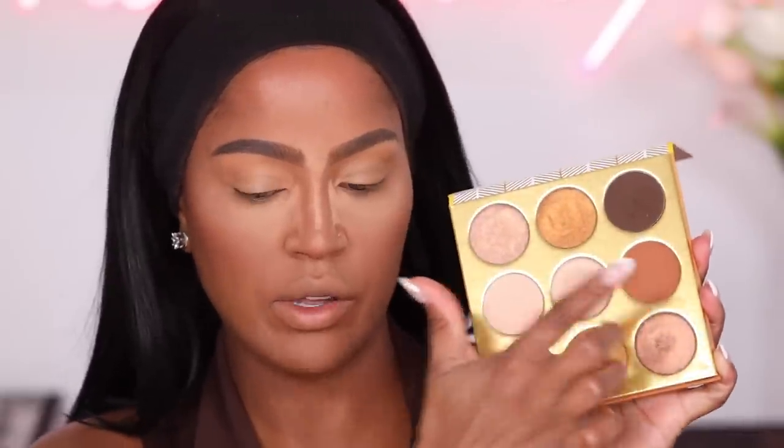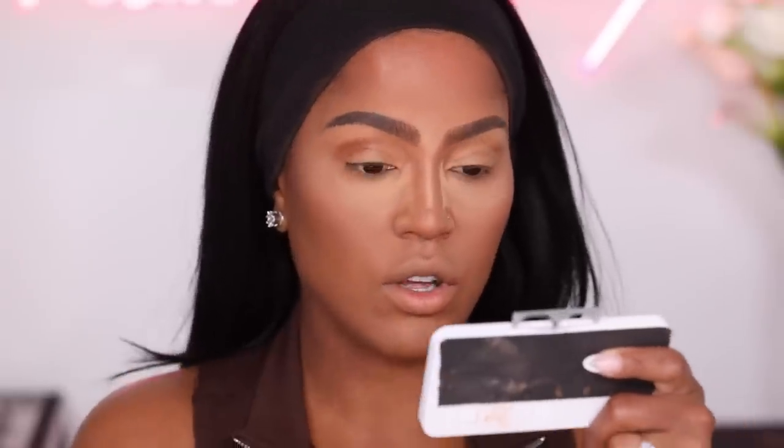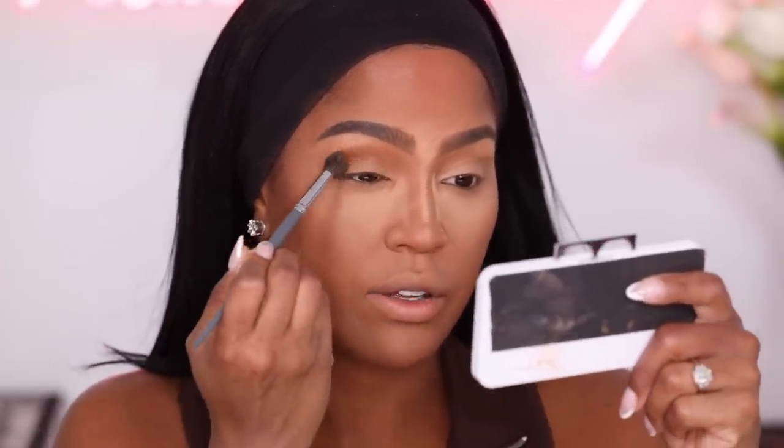I bought this palette at Juvia's Place — it was only $20, actually I think it was on sale for $10. This palette is everything — it's a neutral person's dream. I absolutely love it. We're just going to start with this brown in the crease. I always press the shade in the crease first so all the pigment can get off the brush, and then blend.